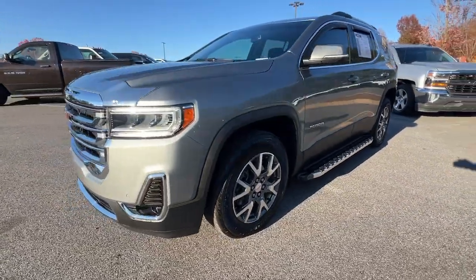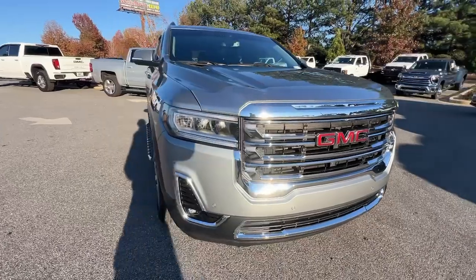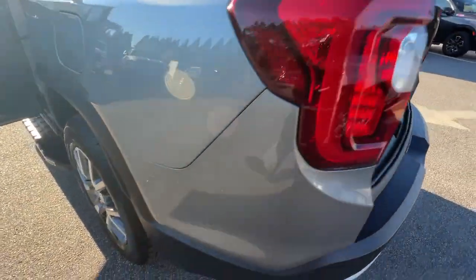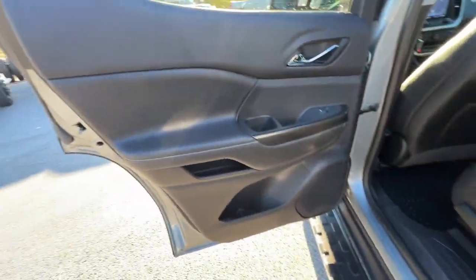Apple CarPlay and/or Android Auto, including wireless Apple CarPlay and/or Android Auto. Navigation system. Keyless entry. Heated driver seat. Satellite radio. Premium sound system. Power liftgate. Fog lamps. Heated mirrors.